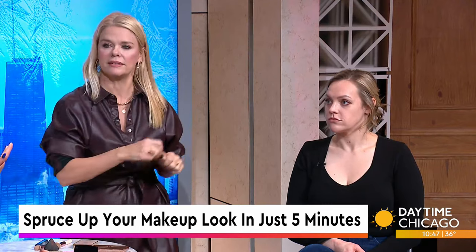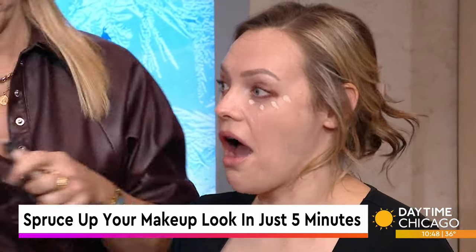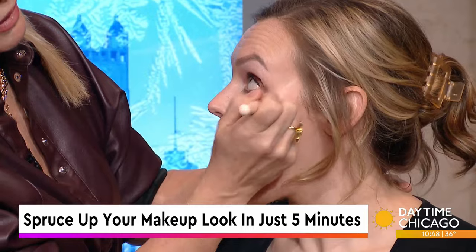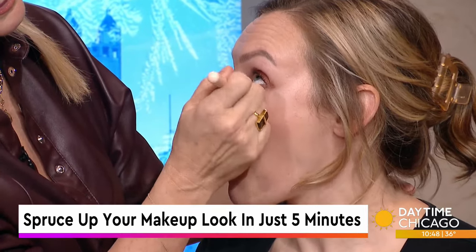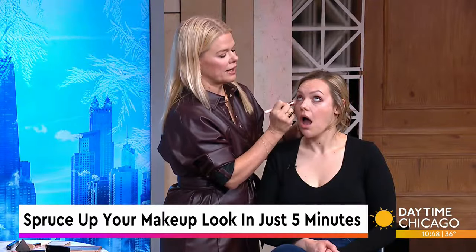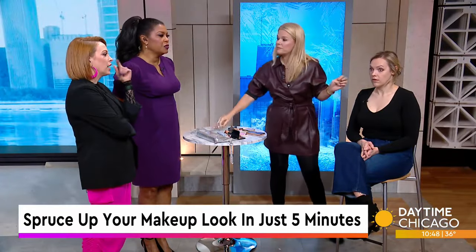Now let's make sure we get that concealer in. I'm going to take this brush and sweep all of this out, opening up that cat eye. I do concealer after foundation. Why do it before? You're just going to apply your foundation on it and then make a mess when you do your eyes. Do concealer right at the end, and as long as you're blending it in, you'll never know the difference. Pulling it onto her cheeks gives them a lift too.